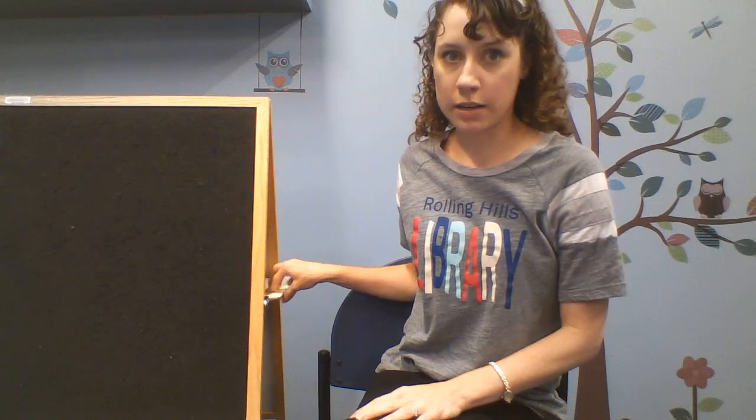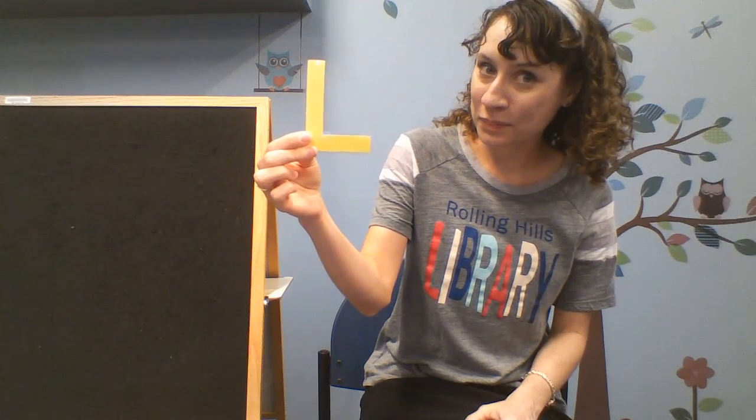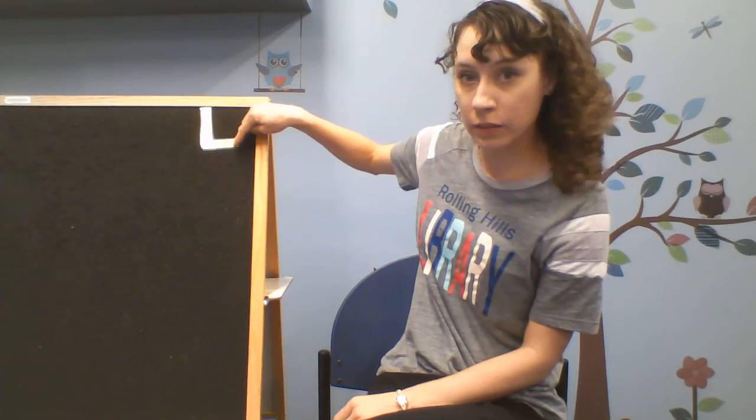Let's get started with our letter of the day. Who knows this letter? It's the letter L. We're going to talk about laundry today. Let's make the letter L with our finger pencils — a straight line down, and then a little line to the side. Finger pencils out: straight line down, over and off.